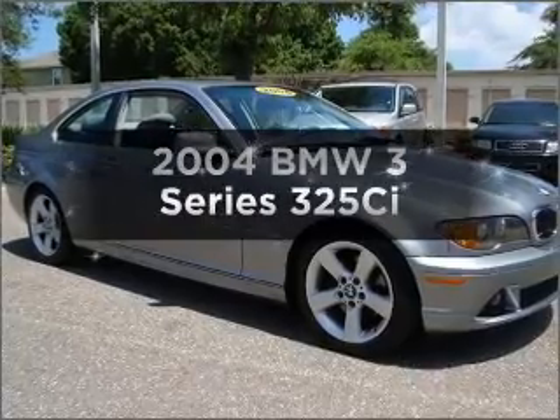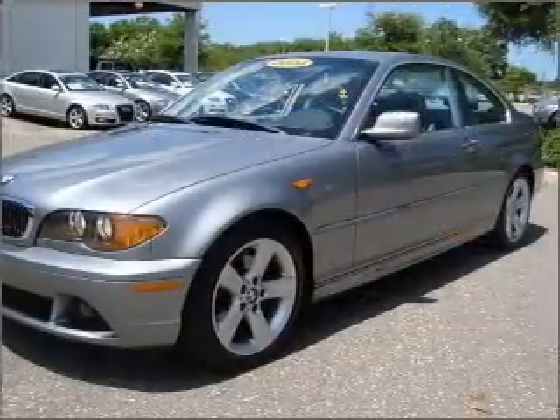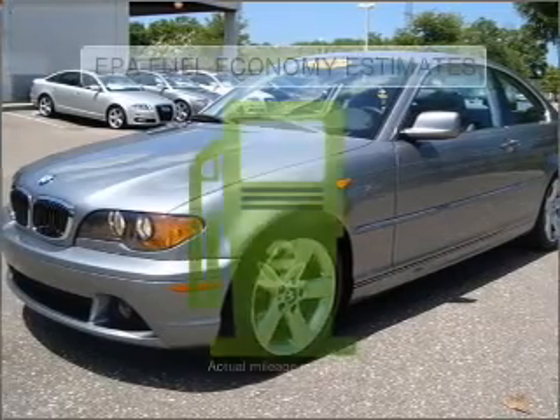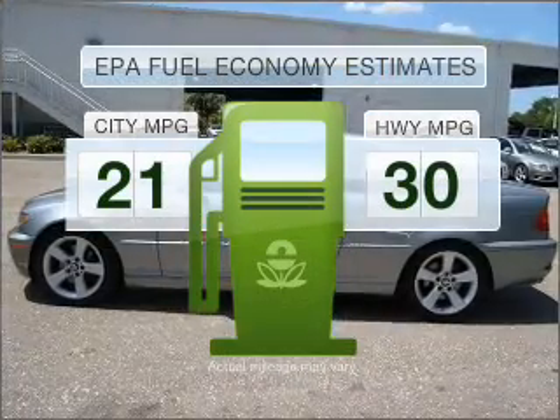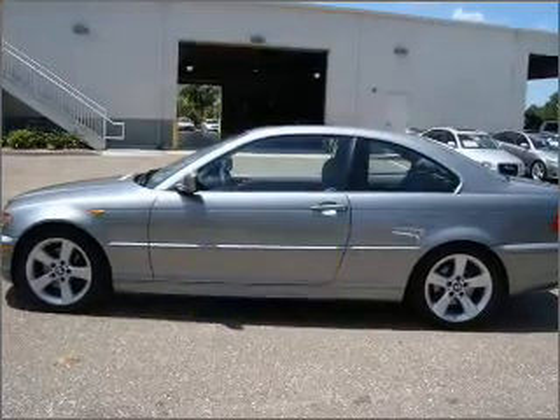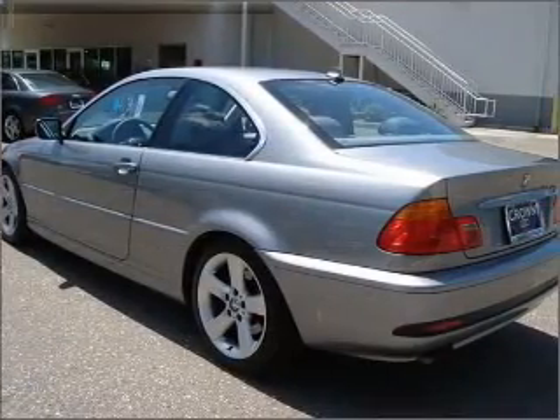Check out this 2004 BMW 3 Series. If you're looking for an automobile with great attributes, look no further. Save your money and make fewer trips to the gas station when driving this fuel-efficient vehicle, with a reliable six-cylinder engine connected to a smooth-shifting automatic transmission.